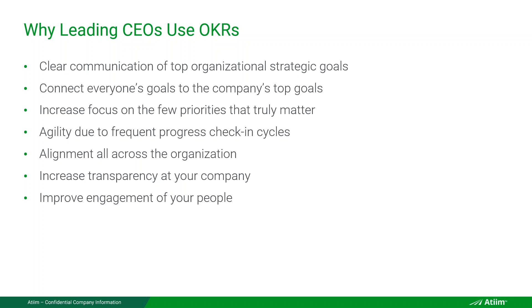Why do leading CEOs use OKRs? First, it's clear communication of top organizational strategic goals — you have to communicate through objectives, not just talk about it because people will forget. You connect everyone's own goals to the company's top goals, creating alignment. It increases focus on the few priorities that truly matter. If you don't explicitly state and write them down, people are by design not focused on what truly matters.